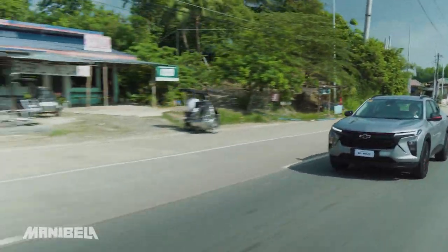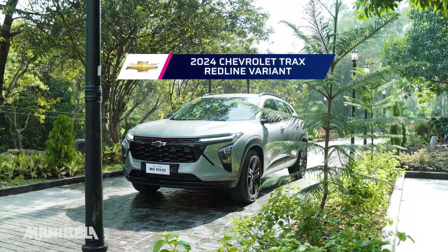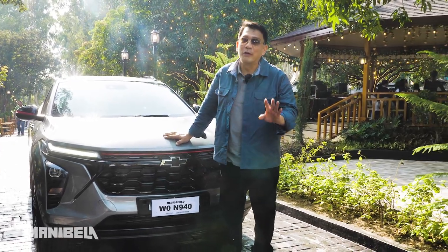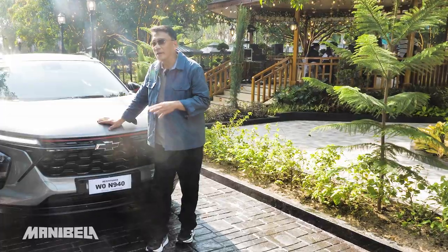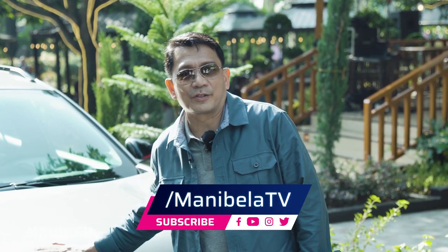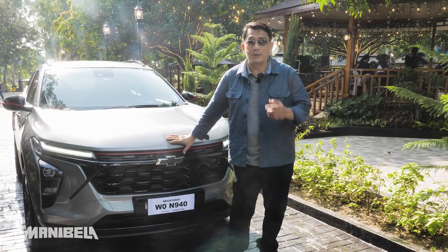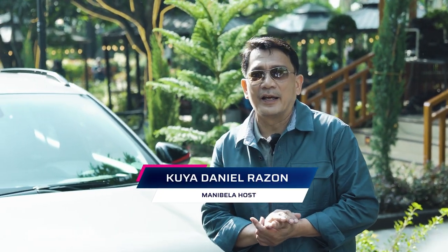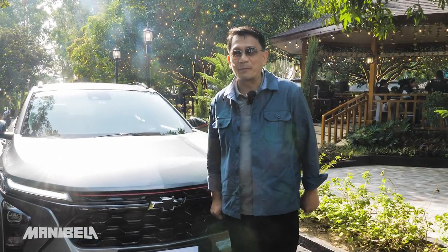Again, it's the 2024 Chevrolet Trax Redline variant. For me, you really just need to consider its price and its features as compared to competitors that may be similarly priced or even cheaper. But when it comes to ride quality, it's excellent — very nimble, great maneuverability, and the comfort is really good. Comment down below and tell us your thoughts about this new compact crossover, mga kamanibela. Hopefully this review has helped you on your car hunt journey. And always remember, whatever you're driving — four wheels or two wheels — mata sa kalsada, kamay sa manibela.